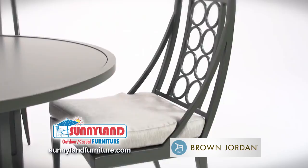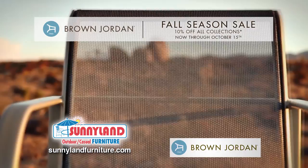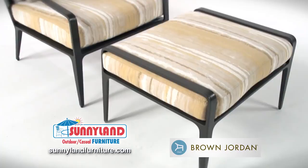And right now, you can save 10% off all collections during their fall season sale. Visit Sunnyland Patio Furniture in Dallas and let us complete your ultimate outdoor paradise with Brown Jordan Outdoor Furniture. Sunnyland Furniture has what you're looking for.